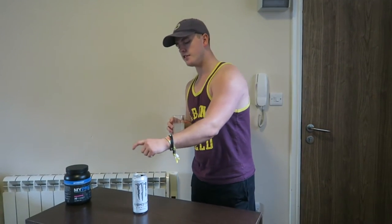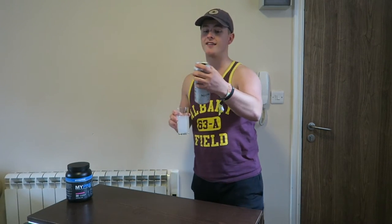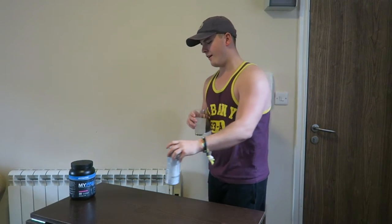It doesn't taste as fizzy out of the glass, so if you don't like fizzy drinks you can still enjoy this. In terms of nutrition, it's not quite zero calories — there are actually 11 calories in it and 4.4 grams of carbs, with no protein.